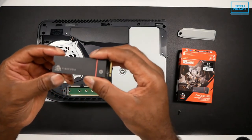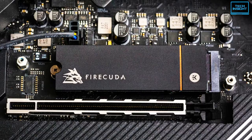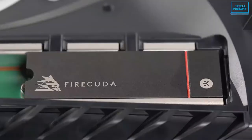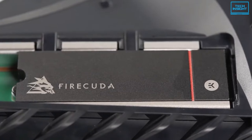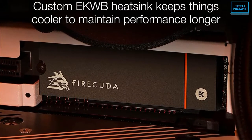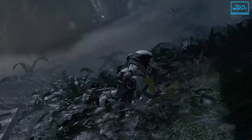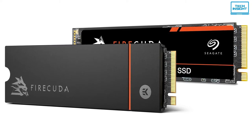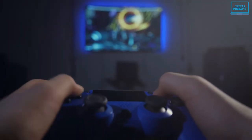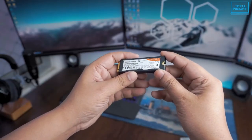What's impressive is that the FireCuda 530 comes with three years of Rescue Data Recovery Services to protect your data against unexpected data loss when traditional recovery methods fail — no competitor offers such robust protection. For better thermal management, Seagate partnered with EKWB for their thermal management solution. EKWB is already famous in heat management, so you can expect better performance when playing your favorite games. All in all, this is a truly excellent drive that would be a welcome addition to any PC. It's also fully compatible with Sony PS5, so any console gamer wanting faster data transfer will find the FireCuda 530 ready to fulfill their needs.